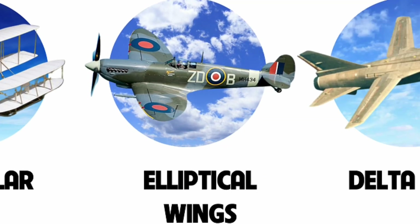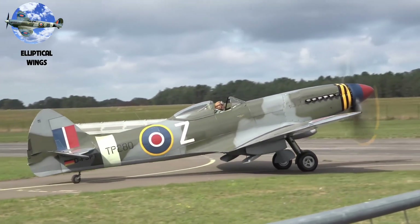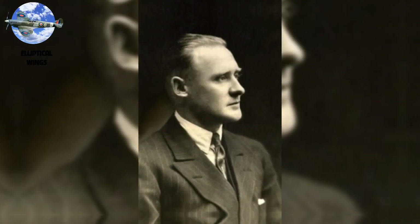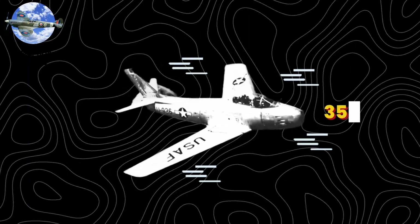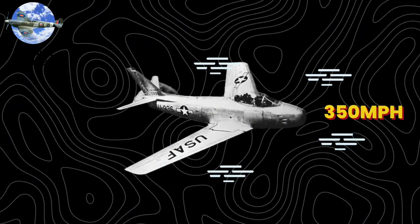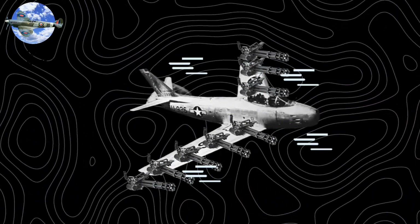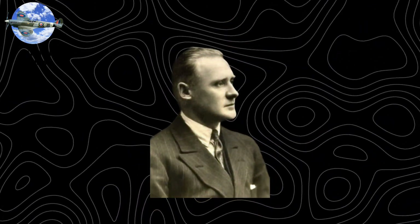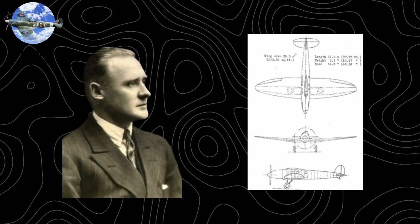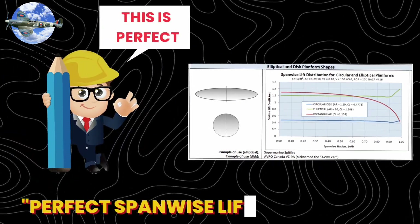Number 4: Elliptical Wings. Number four is perhaps the most beautiful wing ever designed — the elliptical wing. In 1934, Supermarine's chief designer Reginald Mitchell faced an impossible challenge: the Air Ministry demanded a fighter that could reach 350 miles per hour while carrying eight heavy machine guns in its wings. Conventional designs couldn't house the weapons without creating excessive drag. Mitchell's solution was the mathematically perfect elliptical wing. The elliptical planform achieves what engineers call perfect spanwise lift distribution.